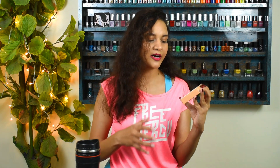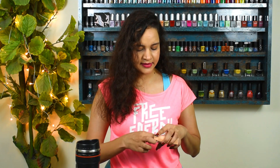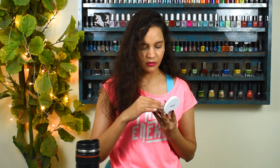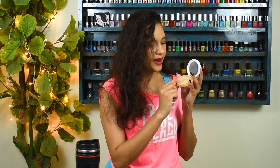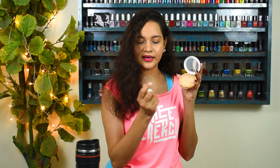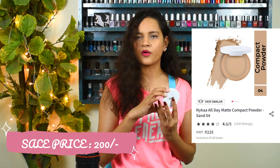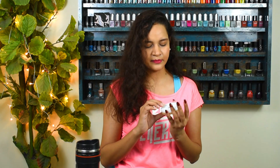The next makeup product is a compact powder from Nykaa's in-house brand — their All Day Matte Compact Powder in shade 04 Sand. It has a mirror on top, a cover, and comes with a sponge. Originally it's 225 rupees and I got it for 200, so not much of a discount for an in-house brand, but I just wanted to try a new compact and this is the one I got.